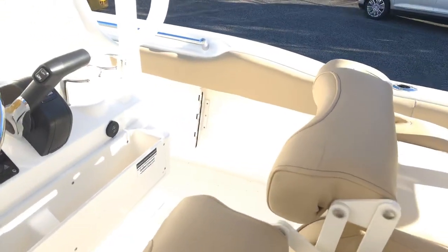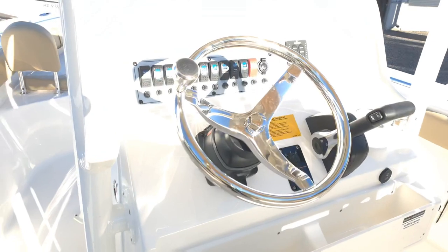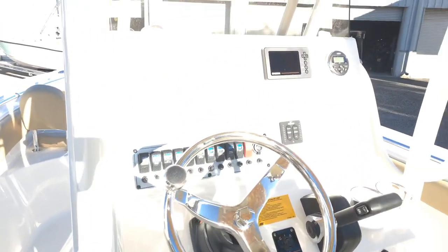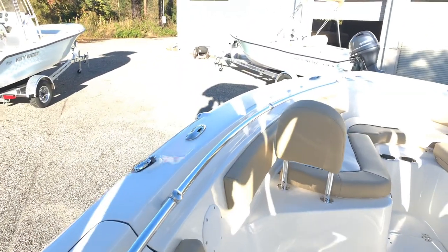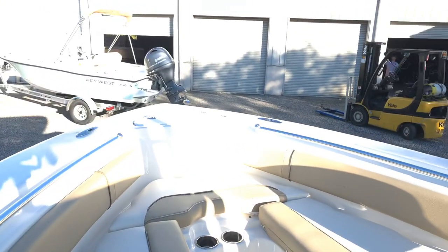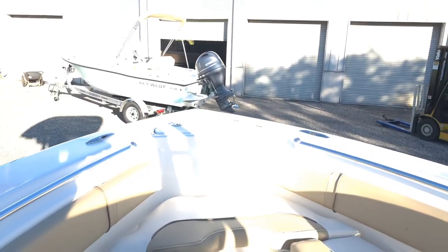Bolsters flip down for seating and then up to use as a leaning post. If there's anything else you want to see specifically on this boat or any others, you can always give us a call at 904-644-7631. All the pricing on these boats will be on our website at yamahamarinejax.com.